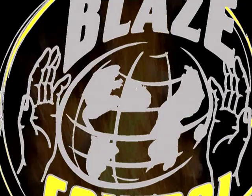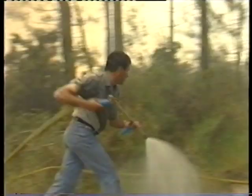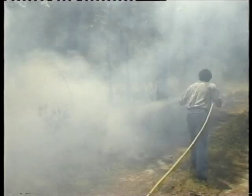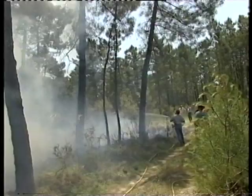Le feu est l'un des dangers naturels les plus terrifiants. Il peut détruire des forêts, des habitations, des bêtes sauvages et quelquefois des vies humaines. La côte méditerranéenne, l'Amérique du Nord, l'Australie, le Portugal sont autant d'endroits où les feux de forêt représentent un grave danger.